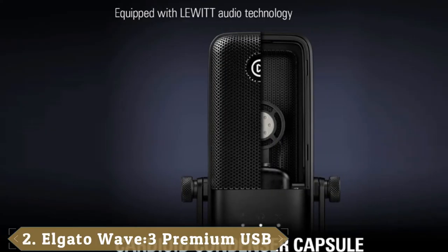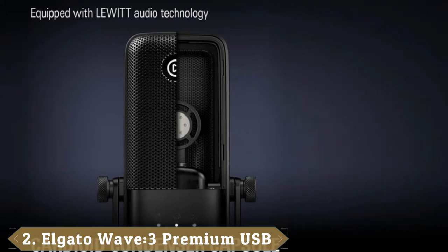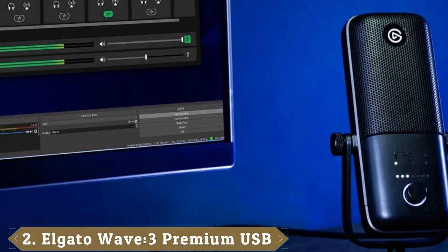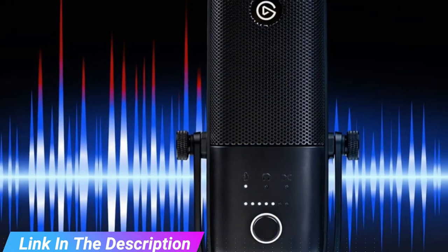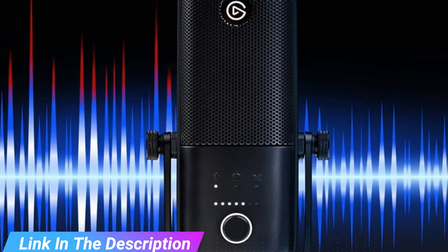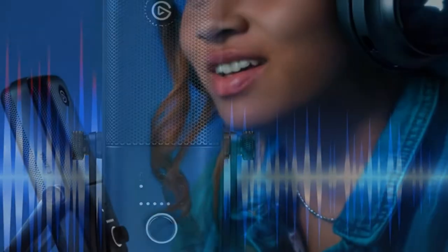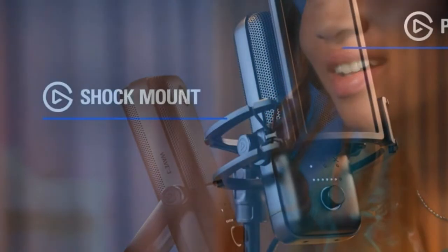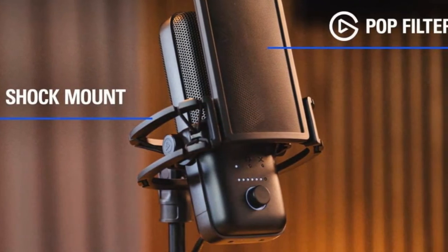Moving on to the next at number 2 with Elgato Wave 3. The Wave 3 gaming microphone can pick up your voice with excellent neutrality with just a slight hump in the lower treble. While it has crystal clear audio, frequencies below 150Hz are cut off. That means this desktop microphone is great for everyday use as a streaming microphone or if you want a better mic for online calls. However, it isn't suitable for professional studio music recording. With the USB mics from Elgato, you get the Wave Link software that acts as a virtual audio mixer, so you don't have to buy a physical one to manage all the audio sources.